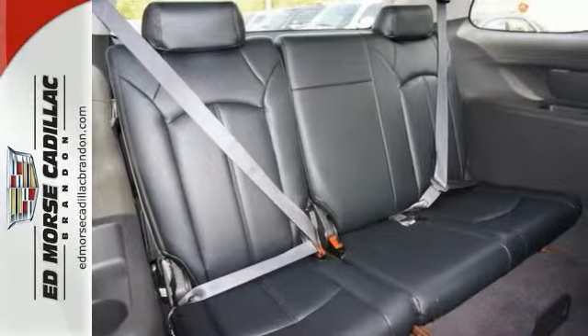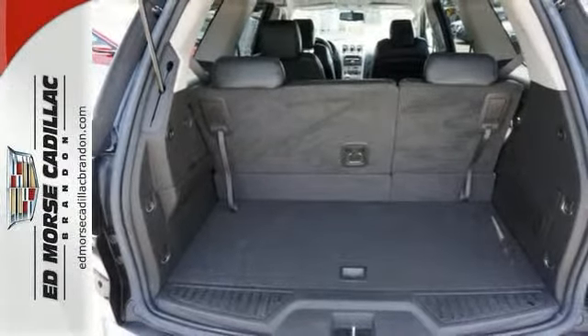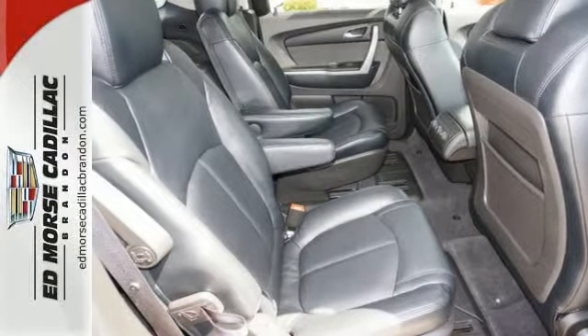The ebony leather interior adds a touch of class, and with a power driver's seat, comfort will come to you. Unlock and lock all of your doors with a push of a button with keyless entry.